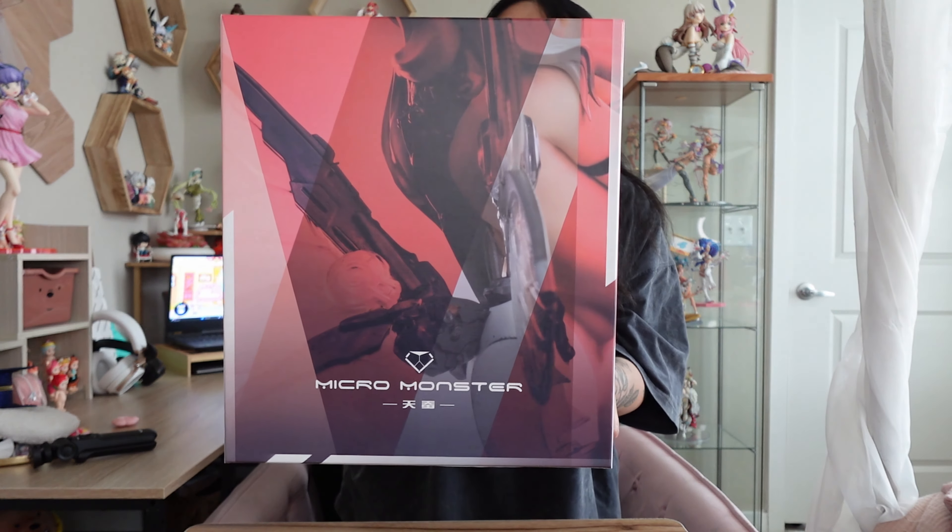So this box is much smaller than I anticipated for a 1/4 scale statue. This is the box for the Micro Monster resin. It is an original creation of Gamma Studios and she's supposed to be like a celestial silkworm - a butterfly fairy. I assume that's why she's 1/4 scale, because she's like a smaller character. Let me take this box out of the cardboard and we'll talk about how much I spent.